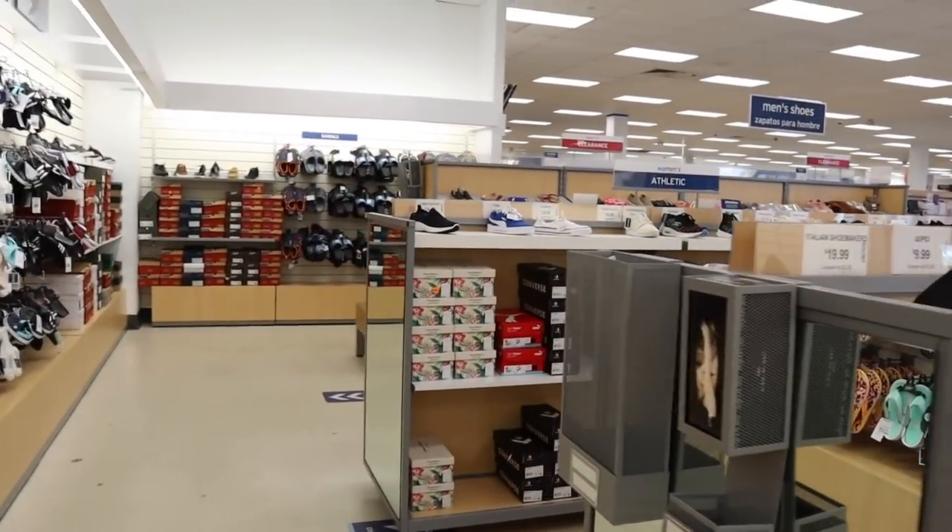I've done it where it's attached to a Home Goods, but this is like a lone single Marshalls. I'm really excited to see what they have. I follow so many Instagram accounts for like all my favorite stores that show little finds, and there's some really cool stuff you can find at standalone Marshalls stores. Marshalls is just like TJ Maxx and Home Goods, so I'm expecting some awesome stuff.